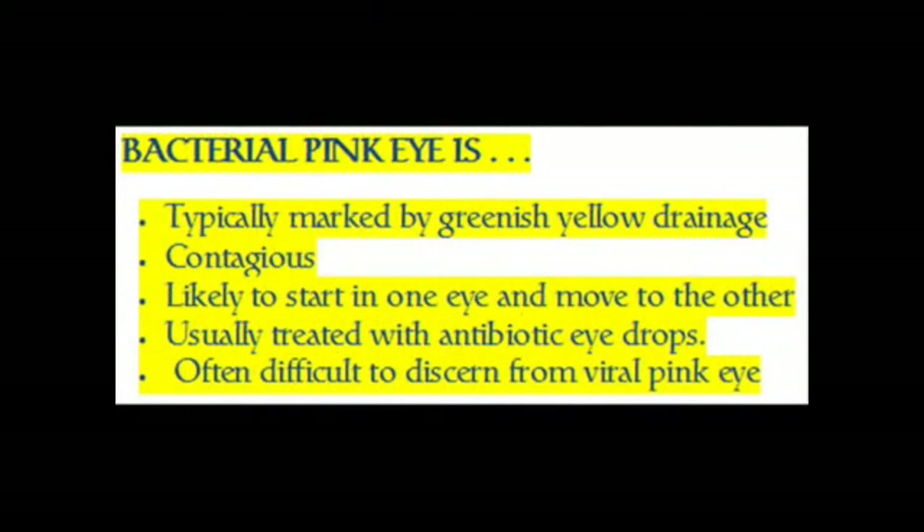Bacterial pink eye is typically marked by greenish-yellow drainage. It is contagious and likely to start in one eye and move to the other. It is usually treated with antibiotic eye drops, and is often difficult to discern from viral pink eye.